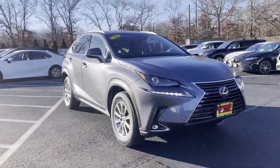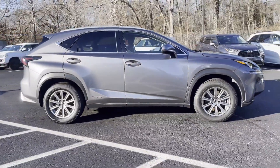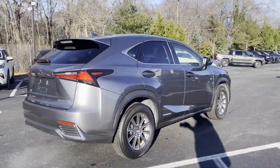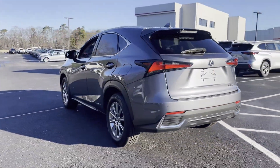2021 Lexus NX, with less than 44,000 miles on the odometer. This SUV offers space as well as power and performance, designed with its driver and passengers in mind, with features like these.